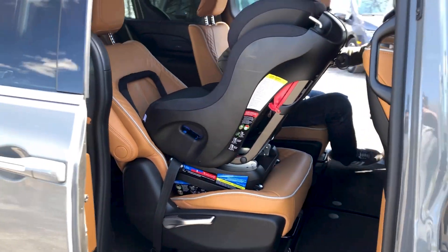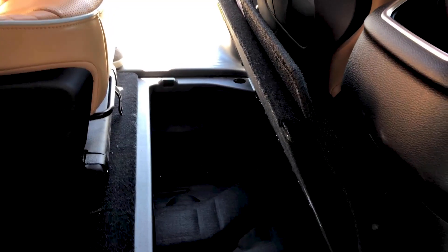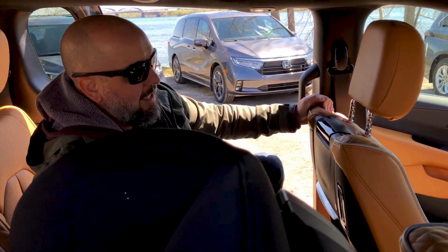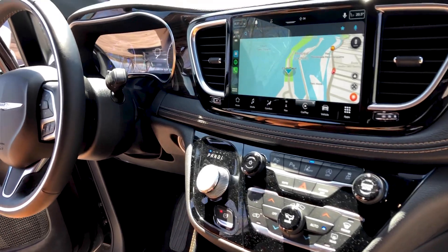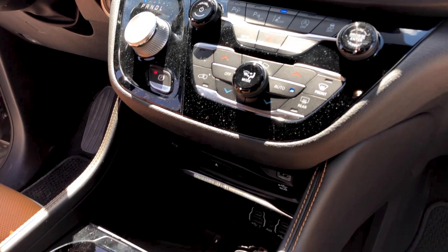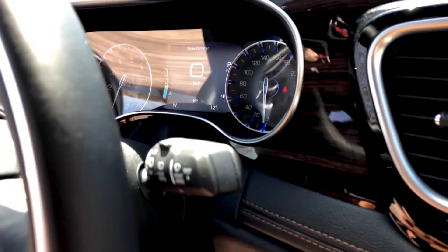Chrysler Pacificas are known for their Stow 'n Go seating; however, when you have the captain seats due to the configuration they do not fold into the floor, but you still have access to pretty great storage — unless the second row seat is slid forward, in which case you cannot access it. The large screen has one of the nicer resolutions in the entire segment. We love the simple ergonomics and layout, and there's plenty of storage including space beneath the center console. As a Pinnacle, it is fully decked out — a lovely interior.